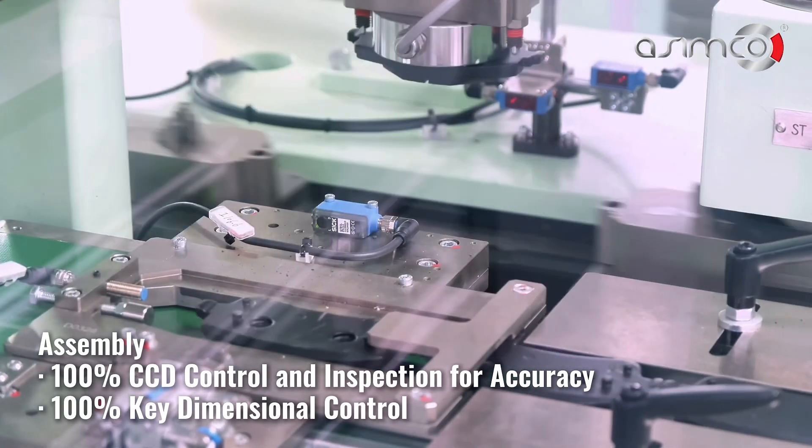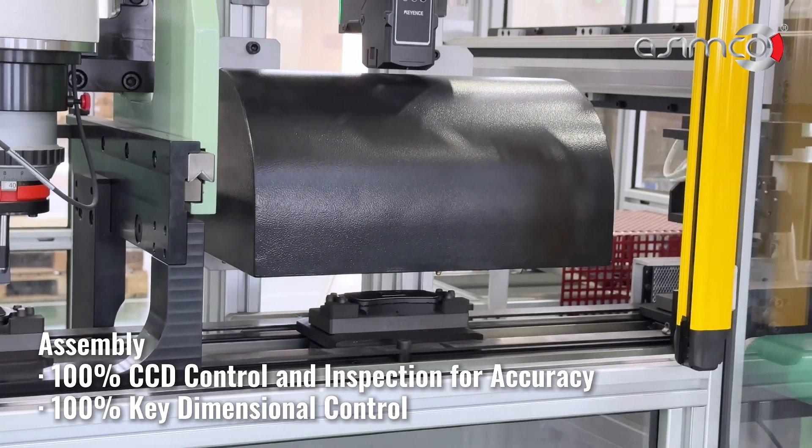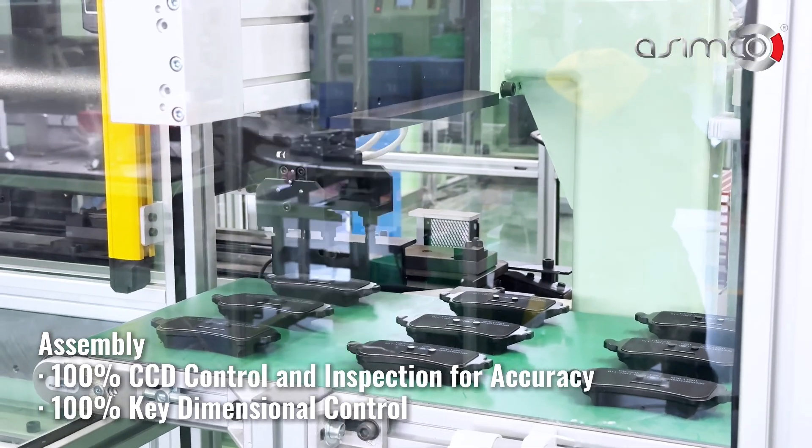Assembly ensures 100% CCD control and inspection for accuracy, along with 100% key dimensional control.